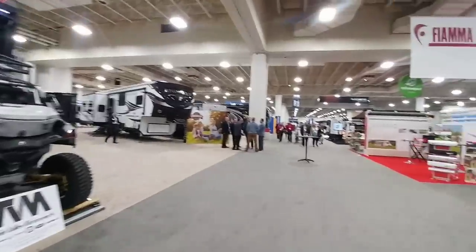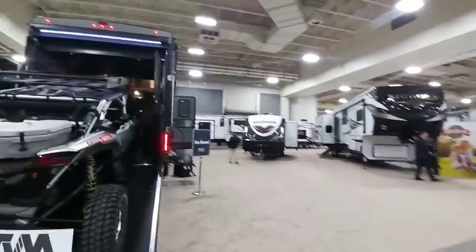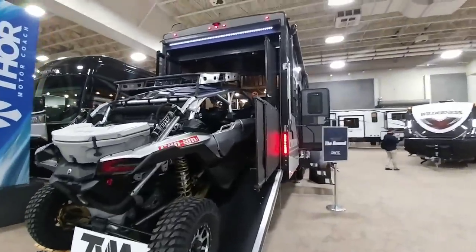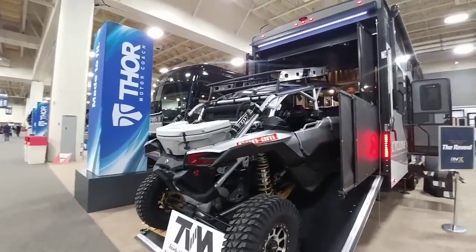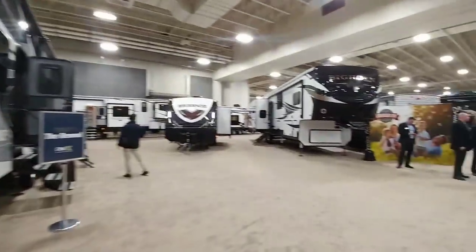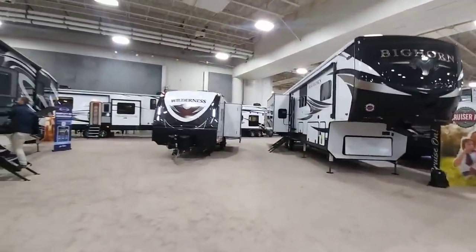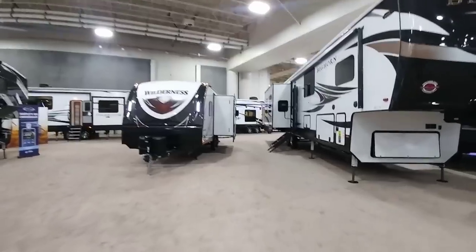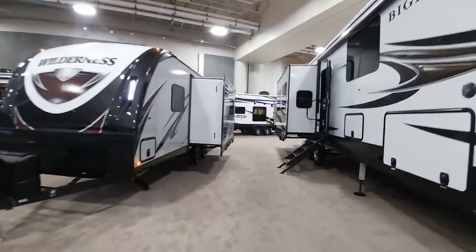I am going to be here for the next couple of days checking out as many of these coaches as I can. There are a lot of motorhomes here, though I generally stick to travel trailers and fifth wheels, so you might see me in a few of the motorhomes. If you haven't had a chance, now is a great time to subscribe to my channel. Give me a thumbs up — I'll talk to you again very soon.